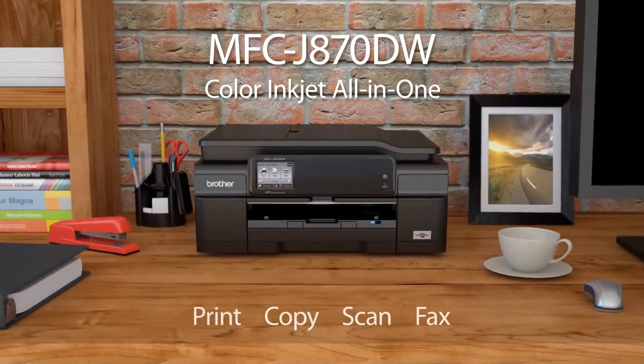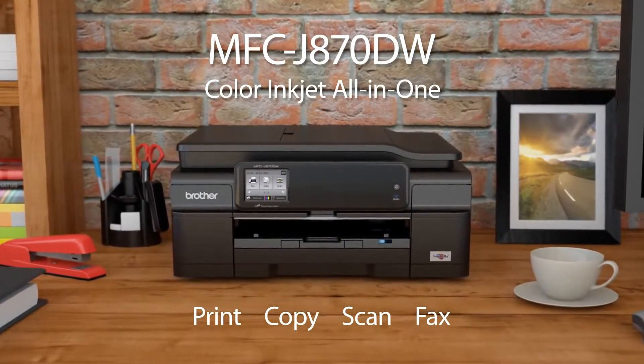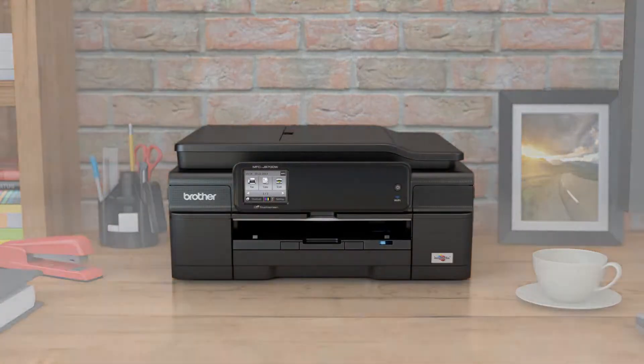The perfect color inkjet all-in-one for your small office or home office. This compact machine is easy to use, cost-effective to maintain, and includes innovative apps and cloud features that you access right from the touchscreen display.